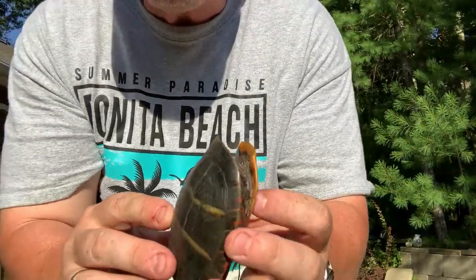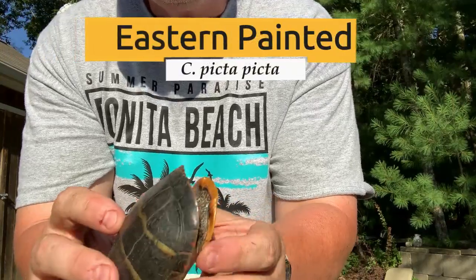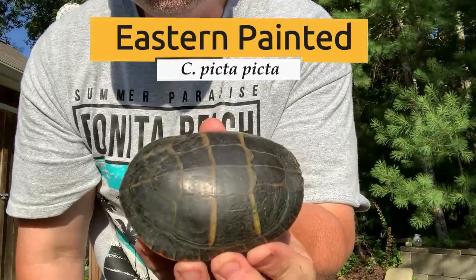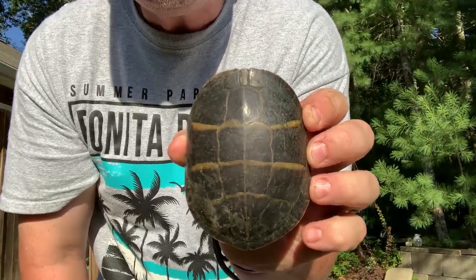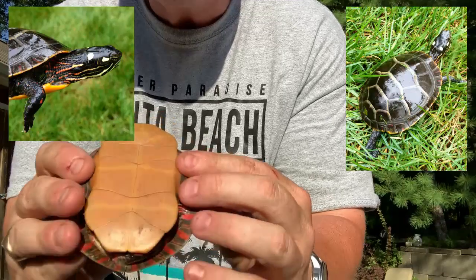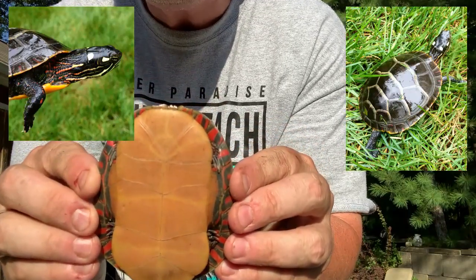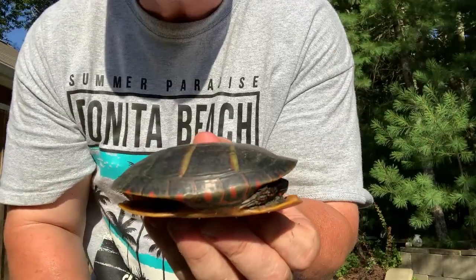The most widespread of the painted turtles is the common painted turtle. This is just the subspecies that is native to where I'm at. They tend to be black, they don't have any patterning underneath, and usually have a lot of red on the edges of their shell.